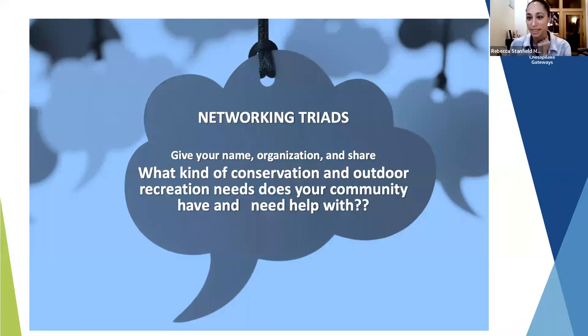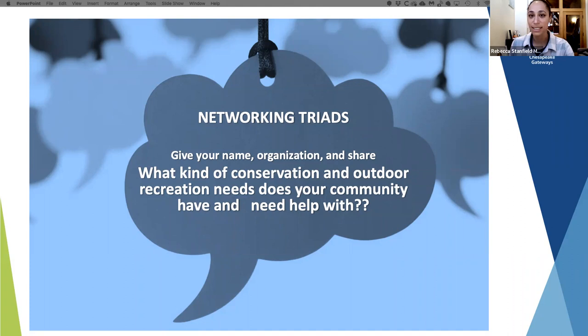As everybody comes back — I know someone got cut off mid-sentence, it's never enough time — as we tee up the next section, if folks could pop into the chat some of the things you heard: what you shared about community needs, or some synergy from what your small triad discussed. In mine, we talked about trails and connection across trails, whether in more rural areas or connecting rail trails and greenways in more populated places.